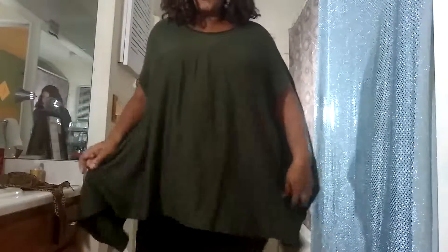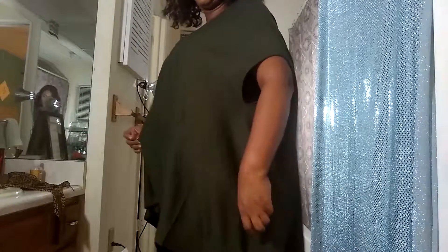I love this. This is my poncho I got from Kato's. It's for the fall and winter. I think it's pretty, and it's an olive green.